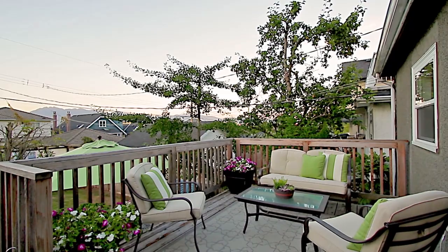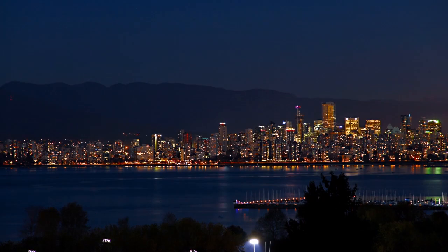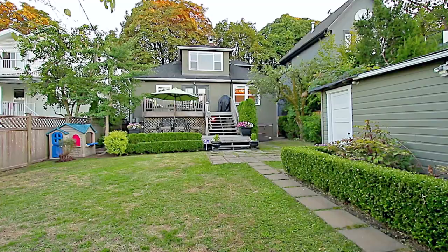Relax on warm summer evenings while watching the sunset across downtown Vancouver and the North Shore mountains, or take the stairs down to your lower patio and fully fenced backyard with hot tub.